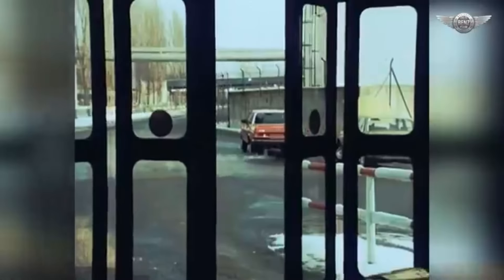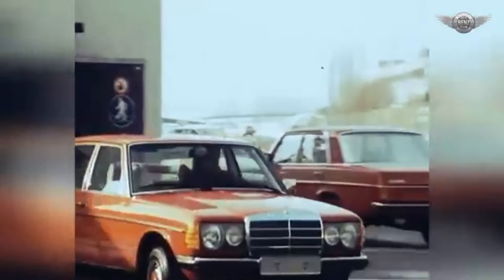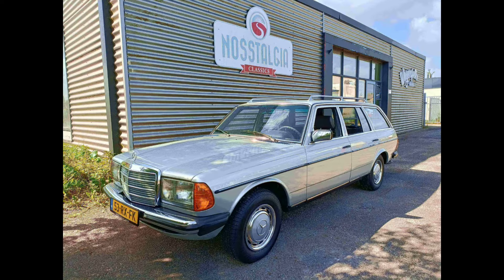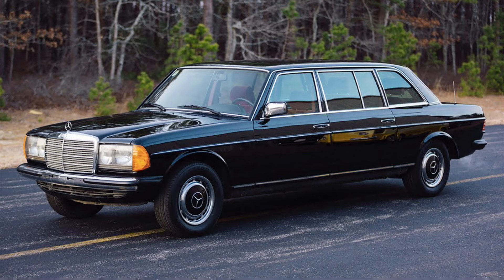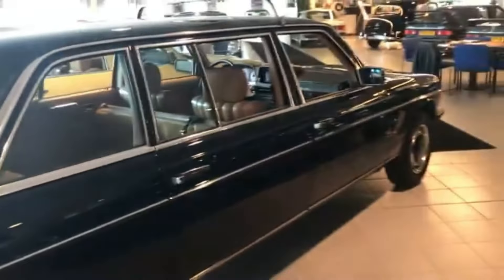The W123 was designed with a focus on safety, comfort, and reliability. It featured a range of body styles, including the four-door sedan, also known as a saloon, the coupe, and the station wagon, or five-door estate, known as the T-model. A long wheelbase limousine version was also available for special uses, such as taxis or official transport.